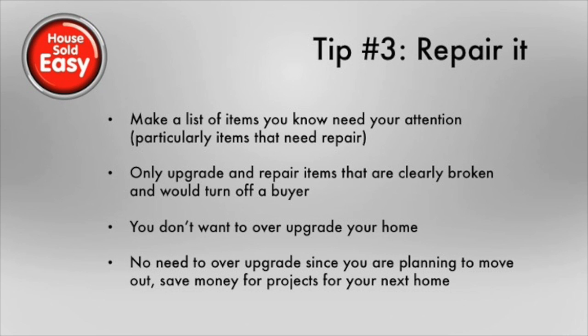Tip three, repair your house. I don't say upgrade here because you're getting ready to sell, so you don't want to necessarily spend all your money on your old house when you're going to be moving to a new one. You want to make a list of items in your house that you know need your attention — things that are possibly broken that would turn a buyer off right away. So once you make that list, go through the most important things and repair those so there's no glaring issues with your house. Make sure you don't over-upgrade, because you want to save money for yourself on your next home.